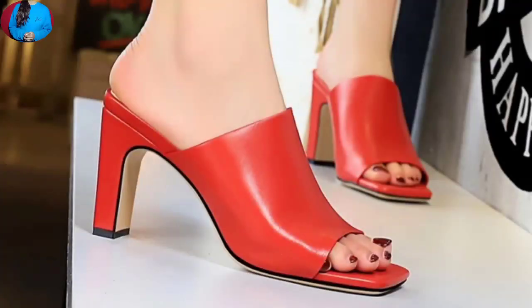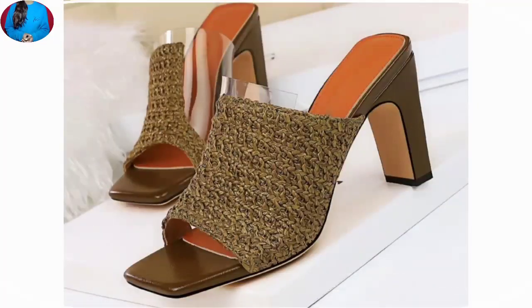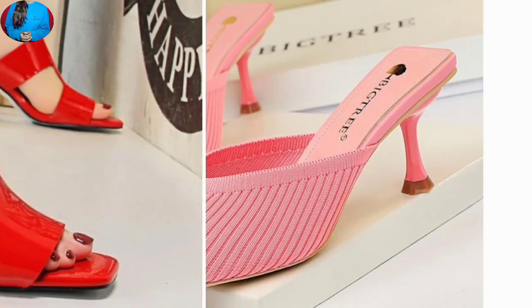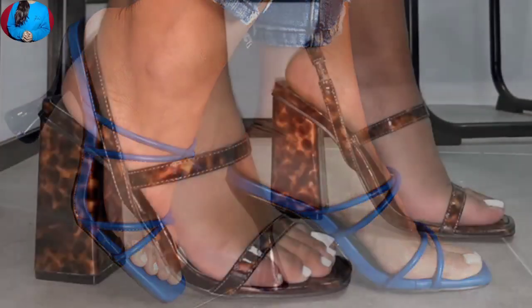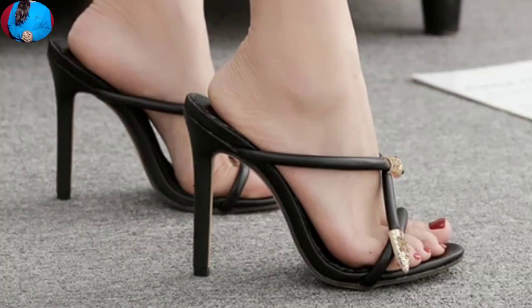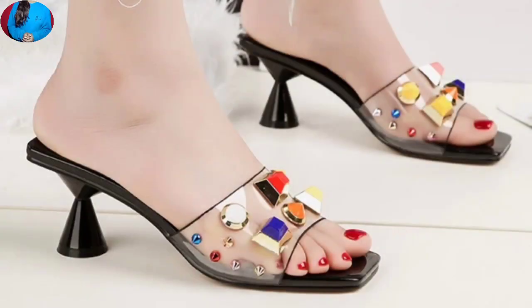These footwears are very beautiful and made with super material, a perfect match with your lifestyle. As you can see, the colors of these footwears are very bright and also have beautiful contrast. This is one of the best collections for special occasions such as weddings, parties, and other events.